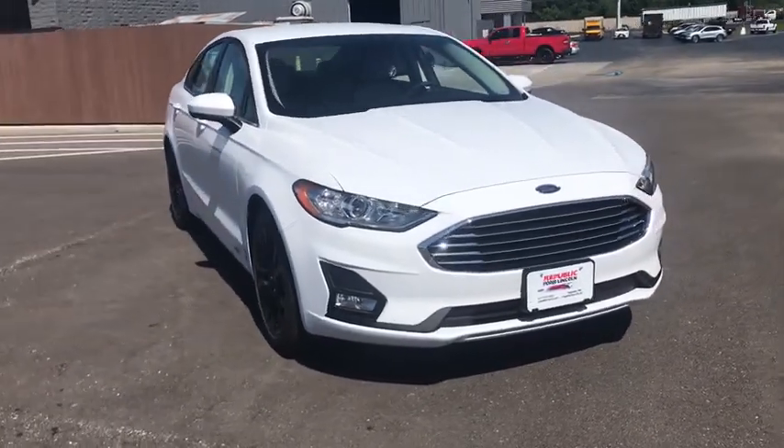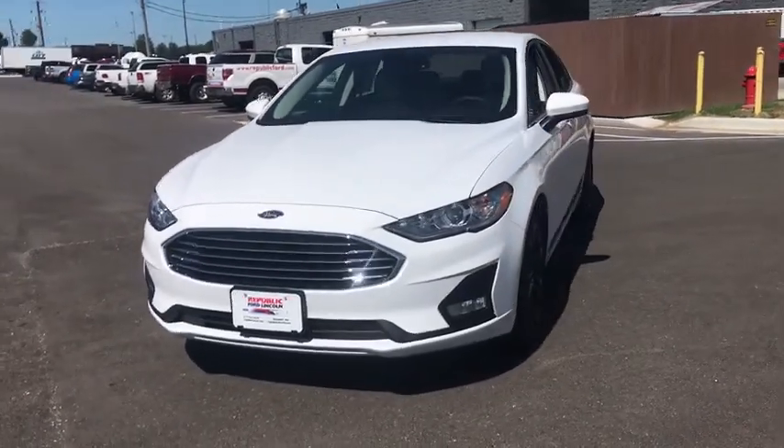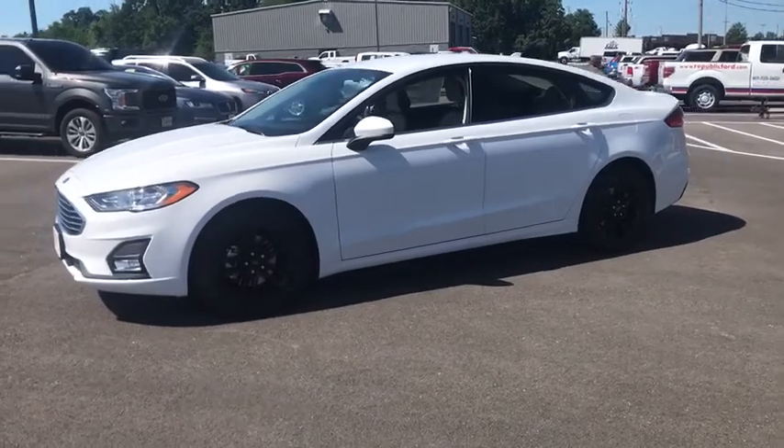Looking for the right vehicle? Check out the 2020 Ford Fusion. You can have both impressive power and great economy in a Fusion. Here are some of this vehicle's great options.